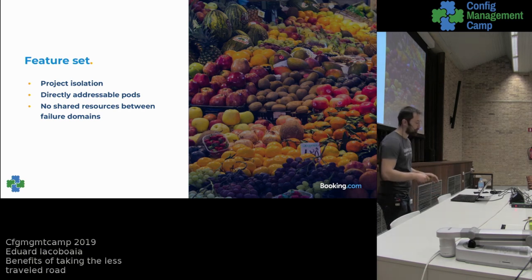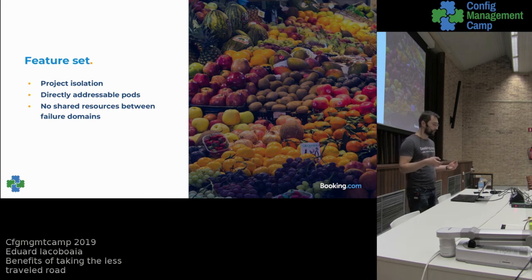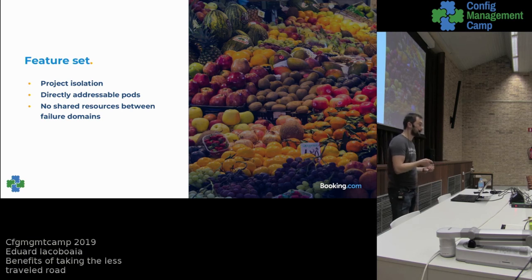Going back to the feature set — another problem in v2 of the platform was that we were sharing resources between clusters. We wanted to allow users to have persistent storage shared between clusters, so an application like WordPress could store uploaded content in a location reachable from all cluster instances. This was nice to have, but it actually made everything one big failure domain. So we said all components used by a cluster belong only to that cluster, which allowed us to limit the failure domain to a region or data center.